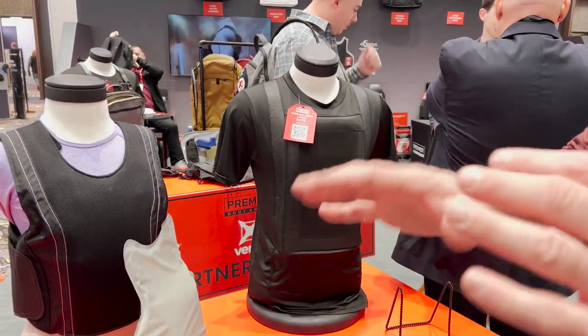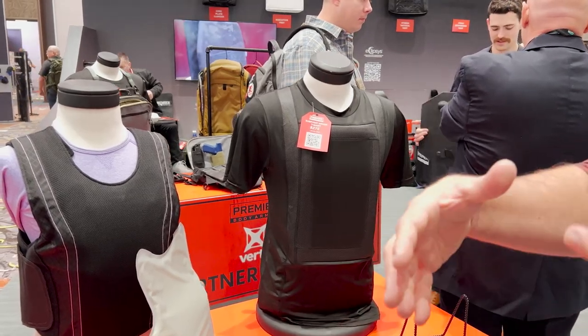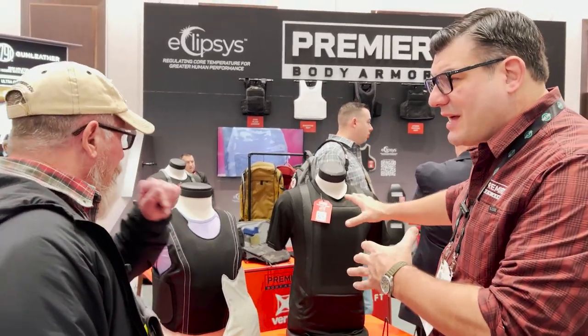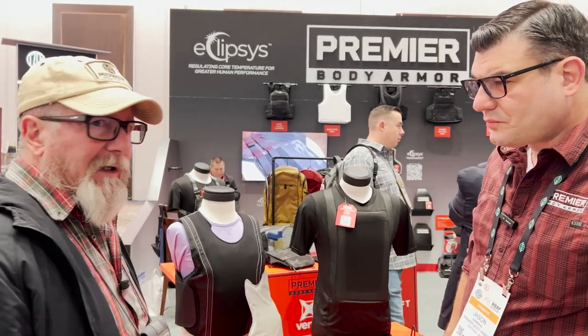It's something you can wear every day. You can't really tell you've got it on unless you're really looking for it. If you have a button-down shirt on you're not going to know. If you wear it underneath a T-shirt it's going to print, but it's the same thing as wearing a pistol. If you carry a pistol, that's the next evolution. And it's very comfortable — it just works.